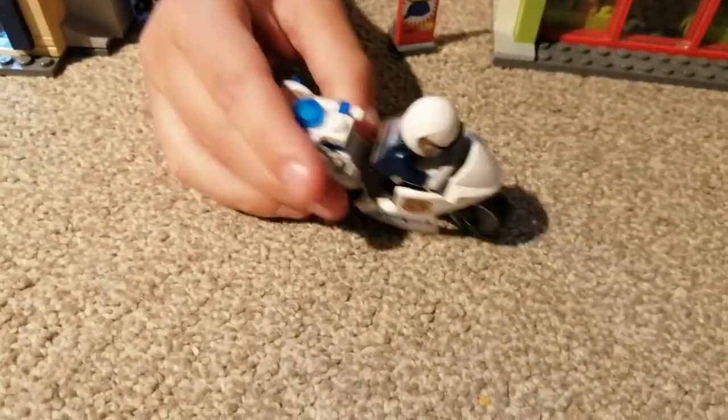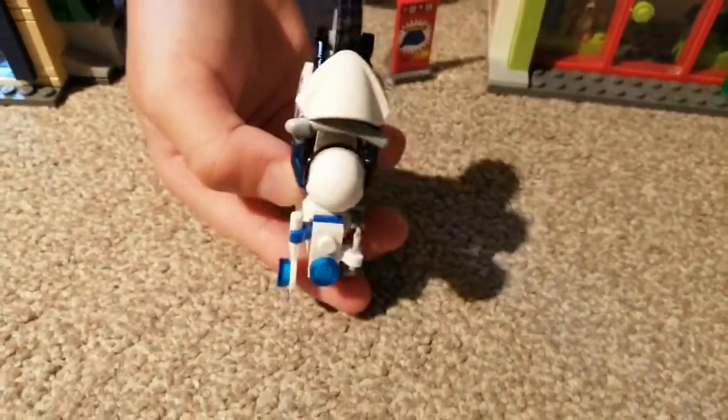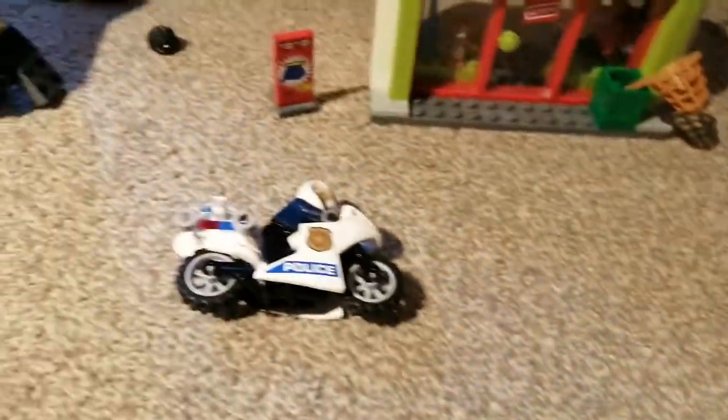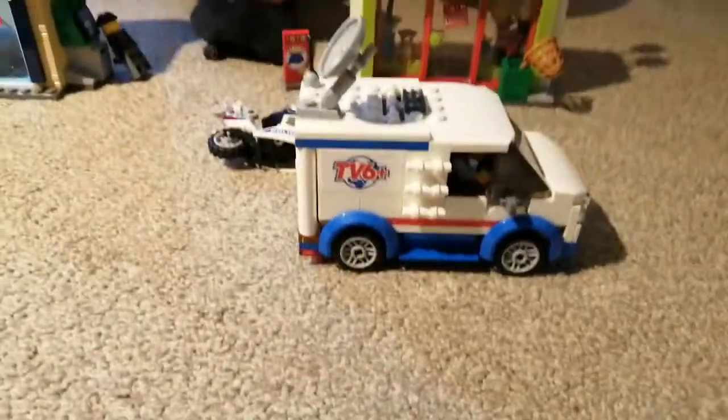The motorbike is good — it can hold two items, which is great. Now I'll show you the news car. The news car is pretty rare because I think it's the first or second time LEGO has included something with news.